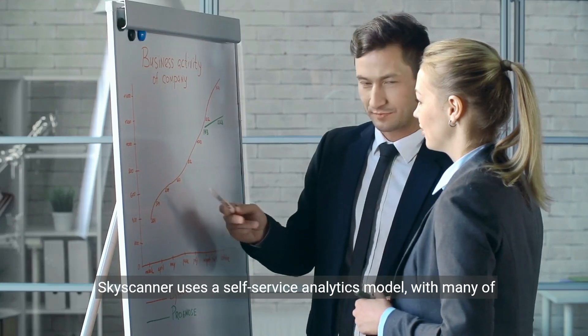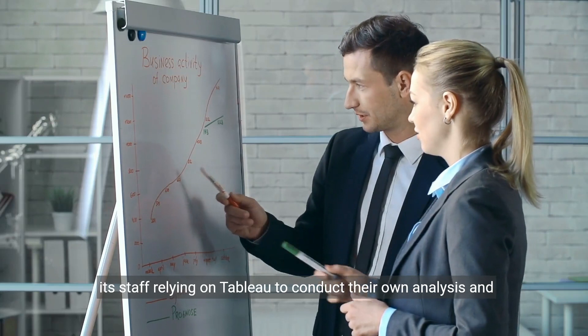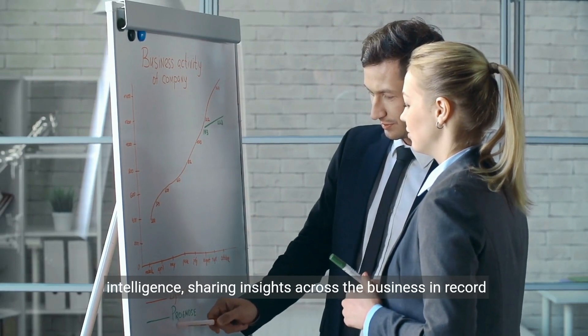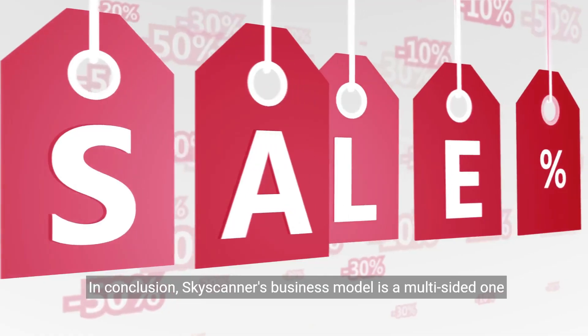Skyscanner uses a self-service analytics model, with many of its staff relying on Tableau to conduct their own analysis and guide decision-making. Skyscanner benefits from enhanced travel intelligence, sharing insights across the business in record time.